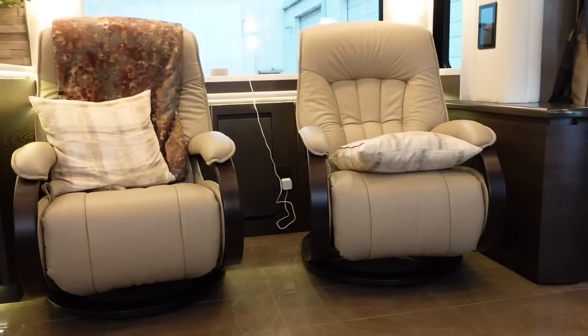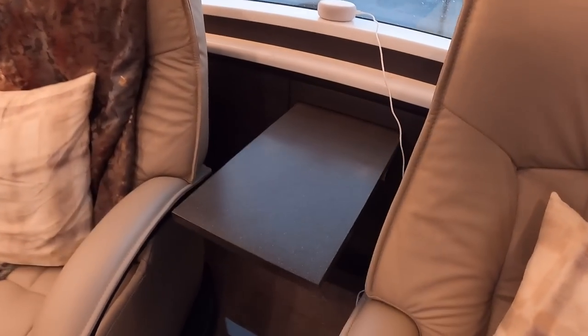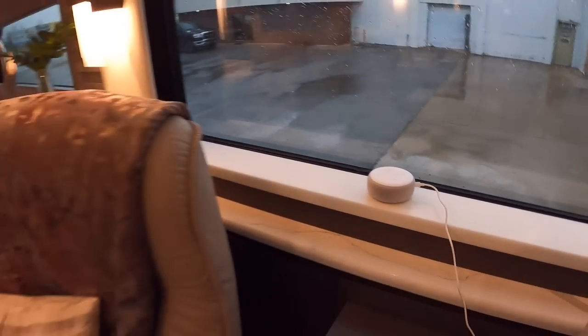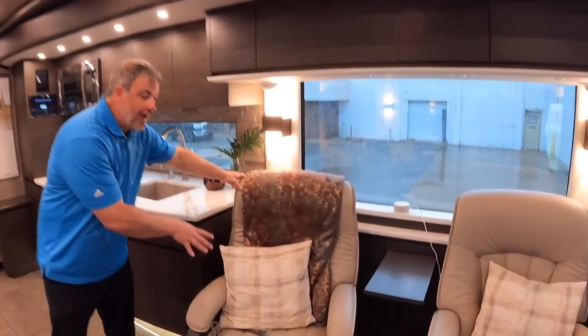We put two recliners right here and a nice little coffee table you can pull up - boom, right there. Now you see that little thing plugged in right there - what's going on? That's Alexa. Alexa can do a number of different options for you. Dewane is getting some options set up for the customer who bought the coach, but it can control your lights, shades, music, and different things in your coach. Alexa is real popular - a lot of people are putting it in their homes, so we want to make it just as user-friendly in your motor coach as well.